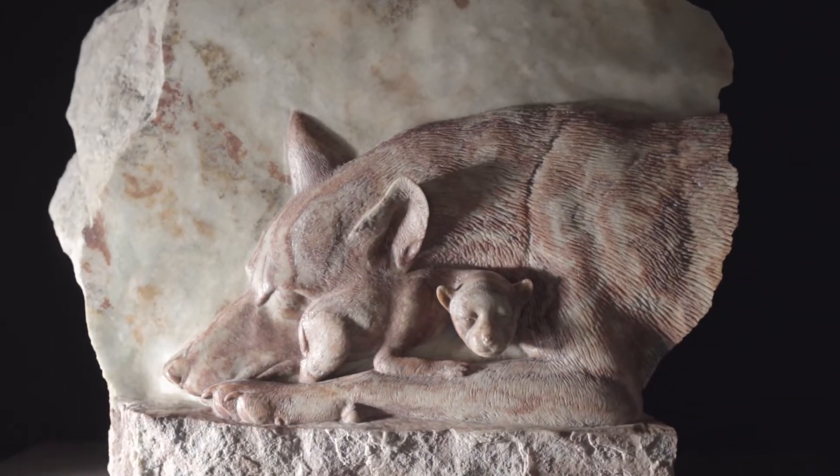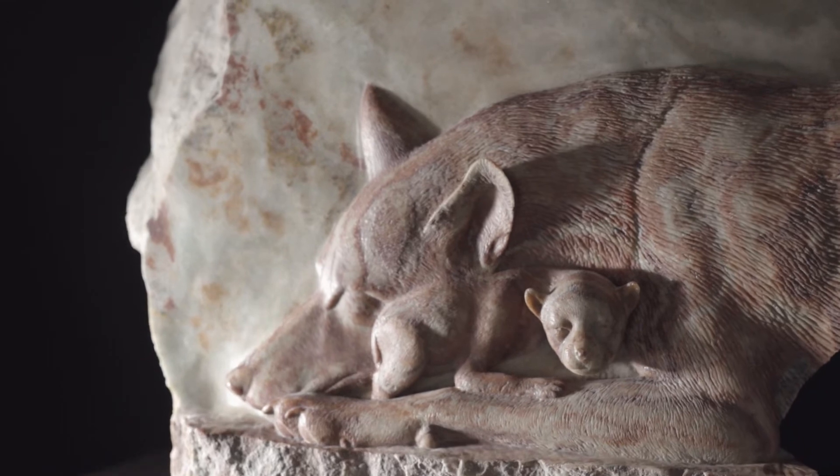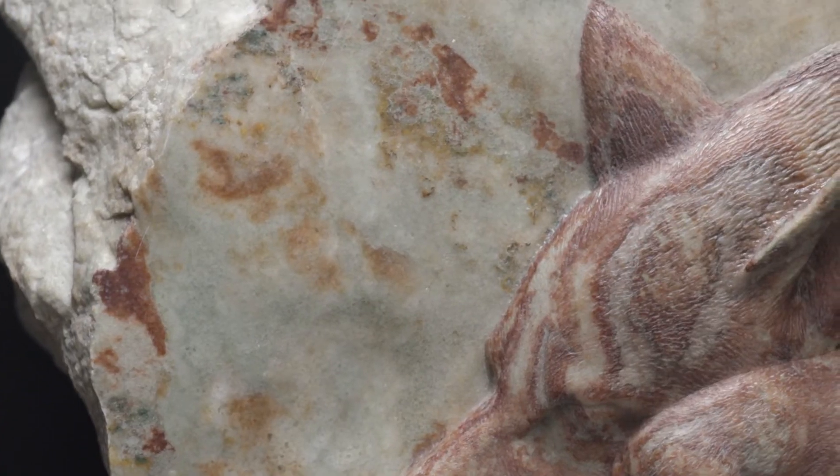As soon as we got back home, I went out to my studio in my rock pile to see if there was a red wolf hiding in it. I had a piece of stone I'd been looking at for probably 15 years and never knew what was inside it — because I'd never seen a red wolf before. It was the coloration of the stone and the wonderful veining in it that really caught my eye.